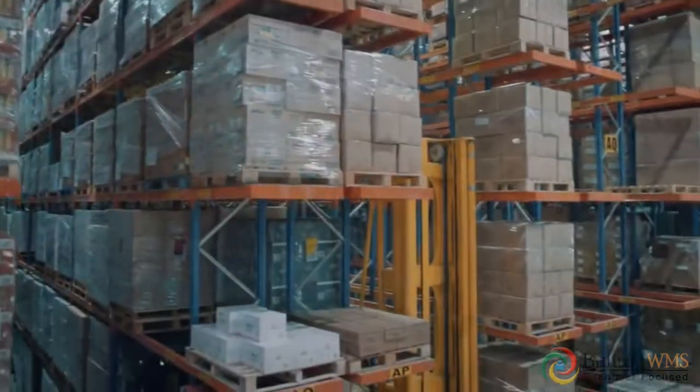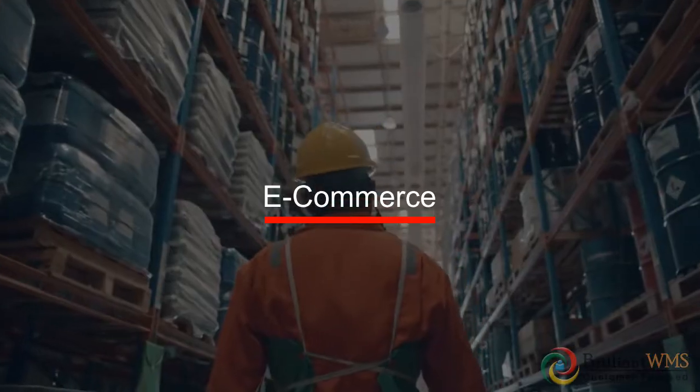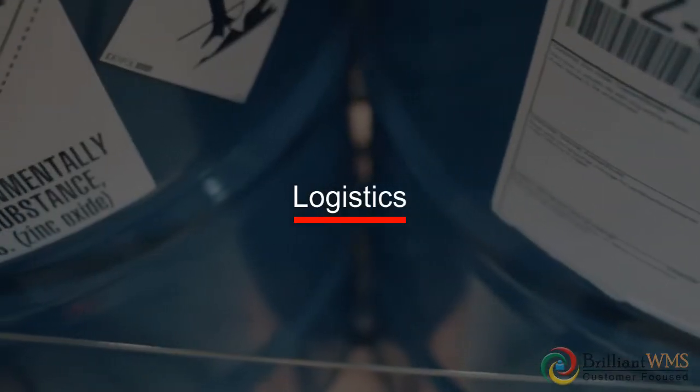Brilliant WMS has a number of success stories across e-commerce, B2B distribution, retail manufacturing, logistics, and pharmaceuticals.